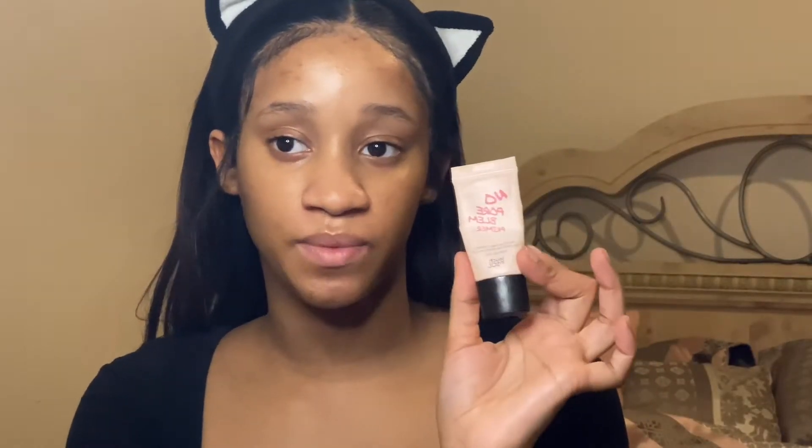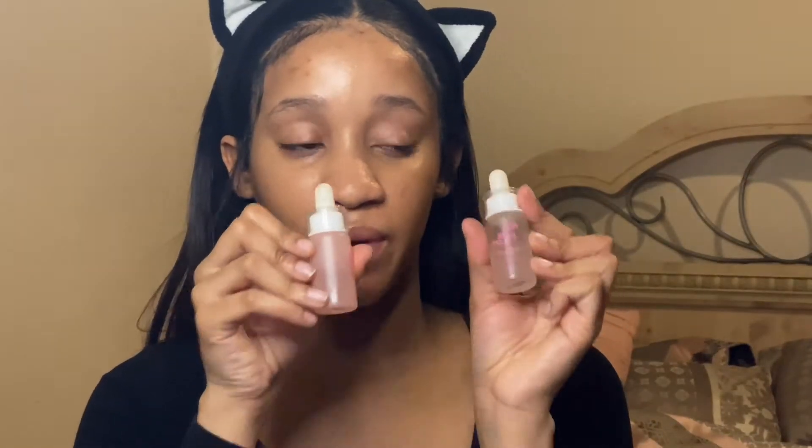I'm going to be priming my face with the Touch of Soul No Pore Problem Primer. I also paired it with the No Pore Problem Essence and Water — Priming Water and Priming Essence. This works really good; my pores do not get clogged at all when I use this, and it feels so good on my skin. Okay, now that my base is ready...